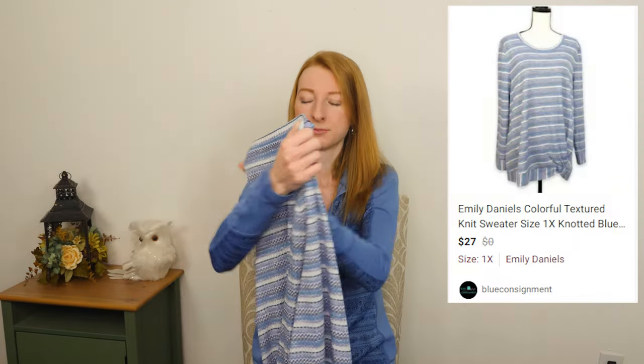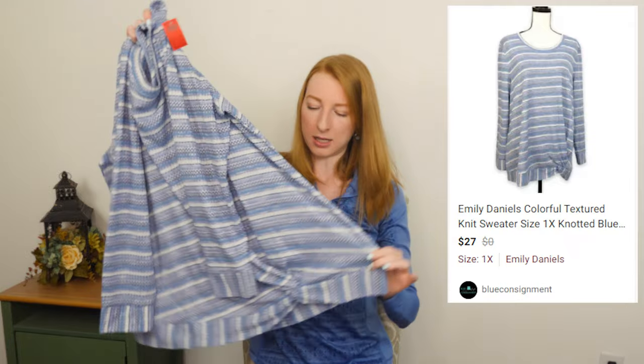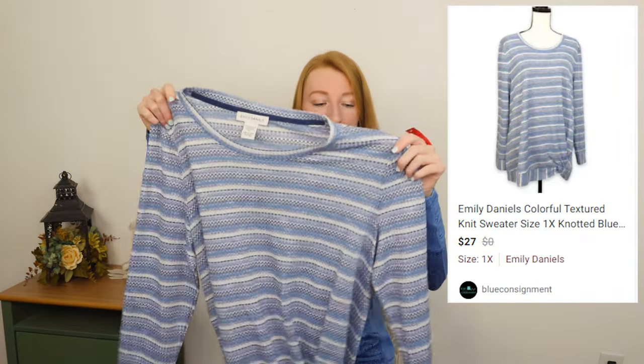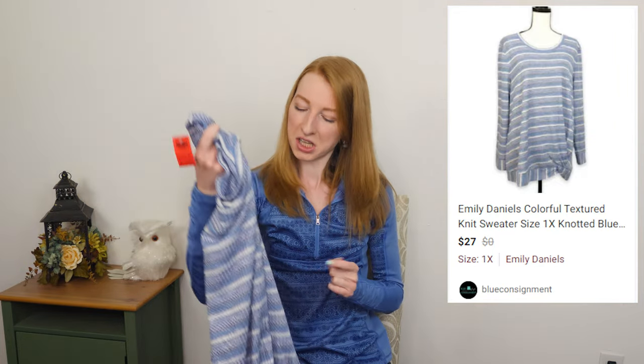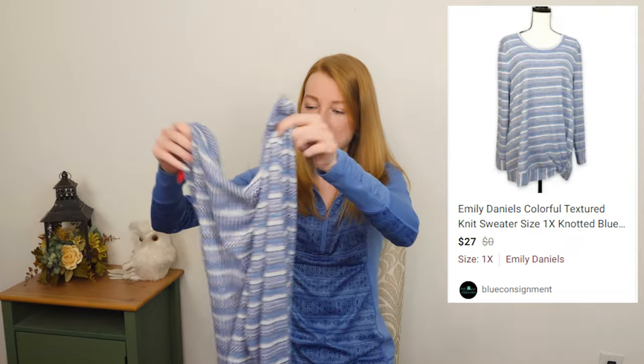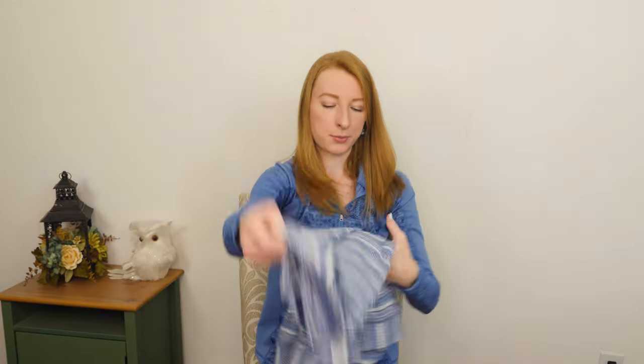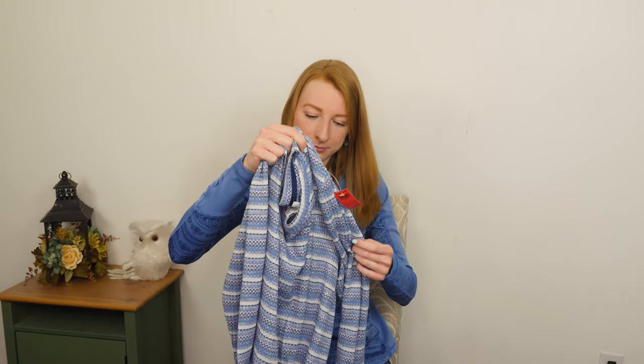Emily Daniels, size 1X — a blue striped little knot front sweater. I did not look up this brand and I don't know anything about it, but this sweater was very nice and it was right beside the previous sweater so I was like, I'm going to give you a chance. Size 1X is a really good size — I have no problem selling things even if they're no-name brand at that size. I kind of struggle with tops like this, whether to call them sweaters or just long sleeve tops, because it is a knit but it's lightweight.